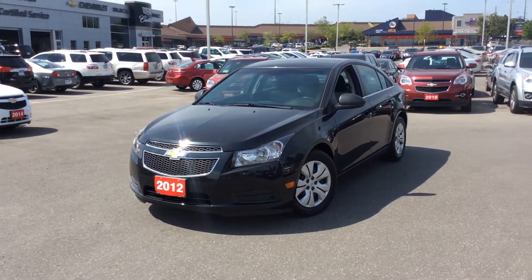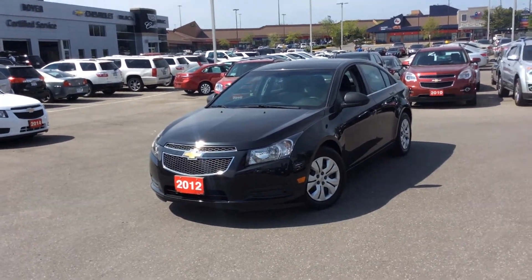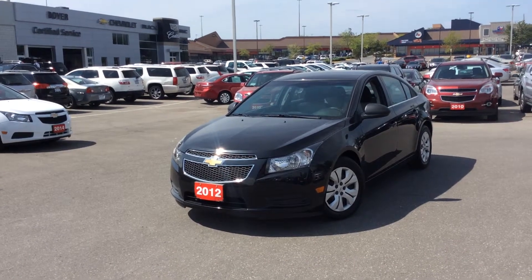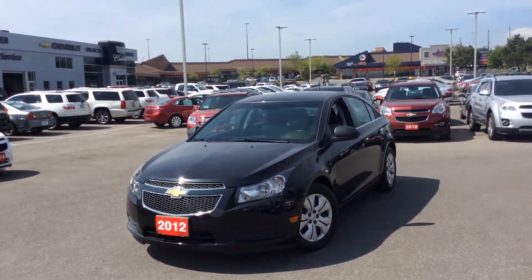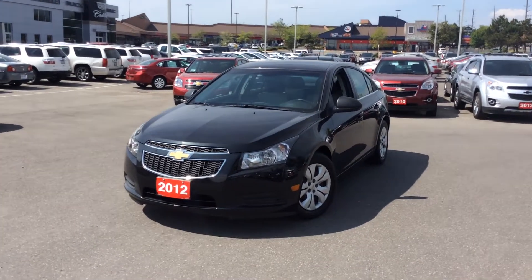Hey everyone, this is Mike Comanche from Michael Boyer's Chevrolet here in Pickering, Kingston Road in White. Coming at you with a 2012 Chevrolet Cruze. This car is incredibly fuel-efficient with very good kilometers on it.